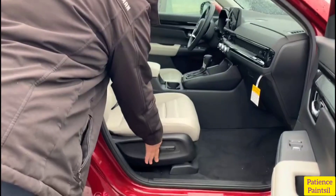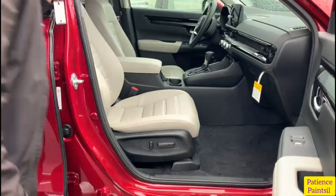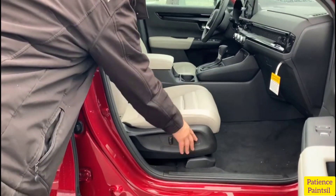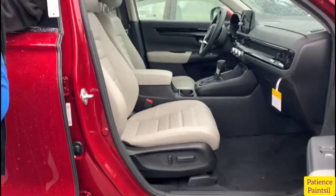It has four-wheel disc brakes, 18-inch silver painted alloy wheels, and P235/60 R18 all-season tires.